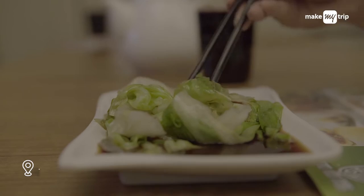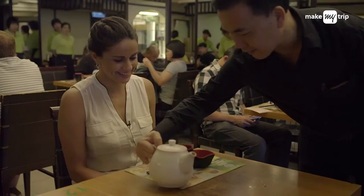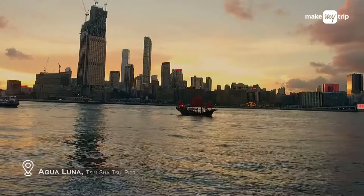Pamper your taste buds at Tim Ho Wan, one of Hong Kong's many Michelin-starred restaurants. The beauty of this restaurant is that it's the world's best-priced Michelin-starred restaurant, and it's a must-visit when you're here in Hong Kong.